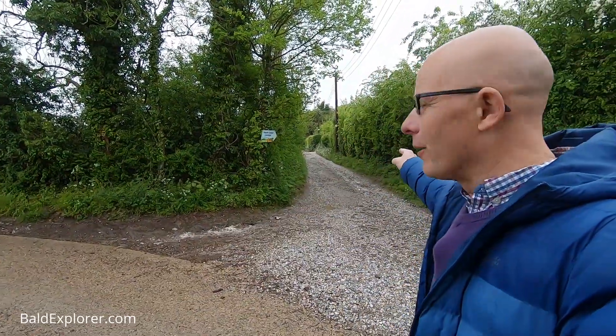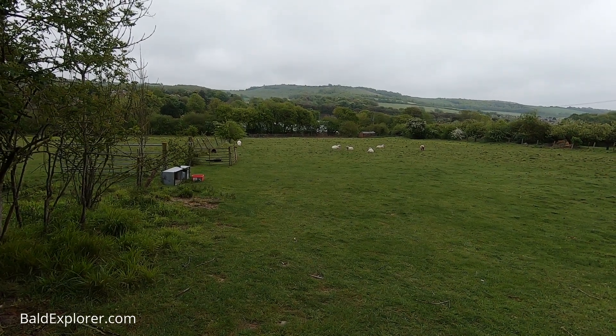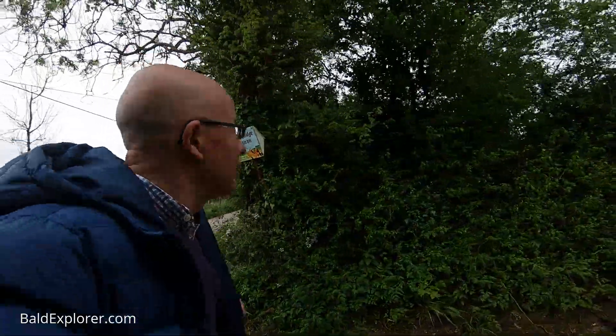Buried in a bush is the public bridleway sign, and I think we're going to be heading up that way. But let's just have a look across to Cissbury Ring. We've got a great view here across this field, across the valley up to Cissbury Ring, where I was the other day. I have to say it was a much sunnier day then — the sunrise and all of that. The video's up there; it was just a glorious morning.